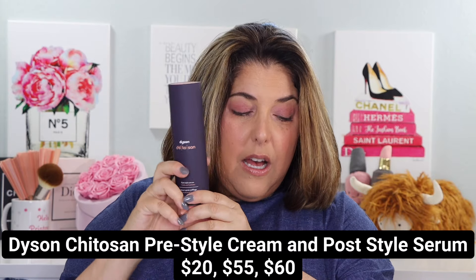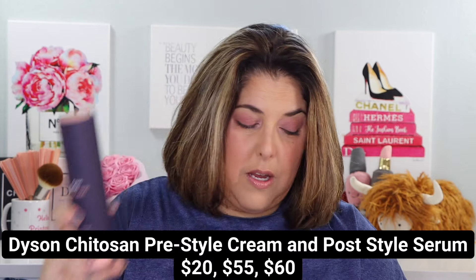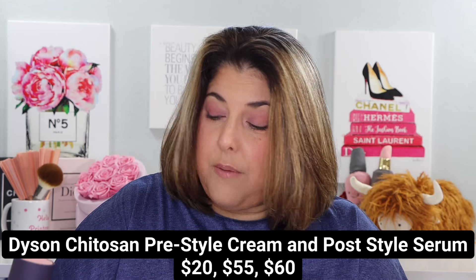And then Dyson — it looks like Dyson is doing some improvements on their original Supersonic blow dryer and on their Air Wrap. I have Air Wrap videos and lots of Air Wrap thoughts and we can chat about that below, but that's not what this video is about. What Dyson has done this month is they've actually stepped into the hair product realm. They've got a pre-style cream and a post-style cream. I have tried both and been working with them.